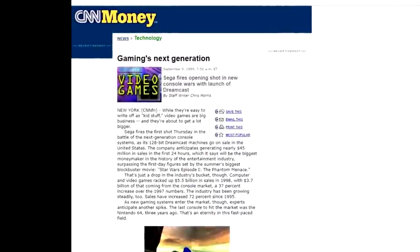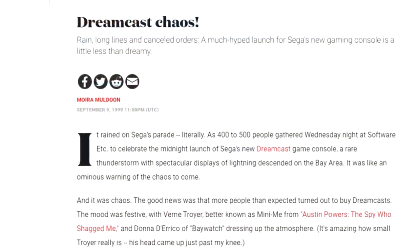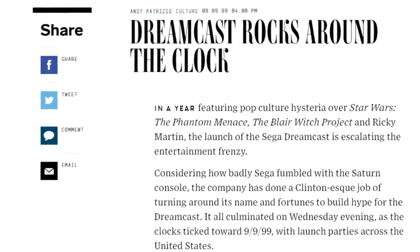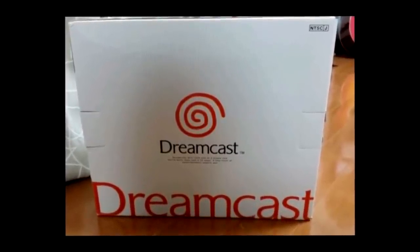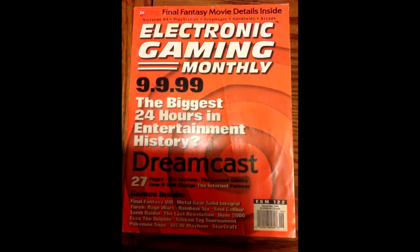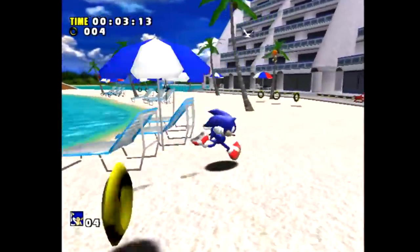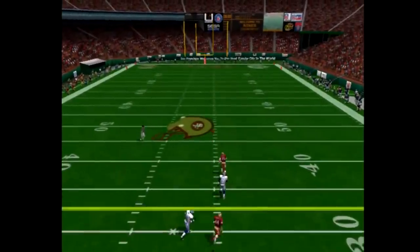On September 9th, 1999, SEGA unleashed the Dreamcast in North America. This launch was for all intents and purposes a massive success story for SEGA, garnering huge media attention and hype within the gaming community. SEGA got so many things right that the entire episode could easily be based solely on that alone. To sum up: SEGA launched the system at a mere $200, an absolute steal for next-generation hardware. It had a full-fledged Sonic title, as well as a big return of their SEGA Sports football brand.